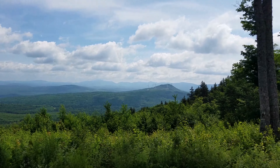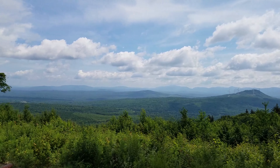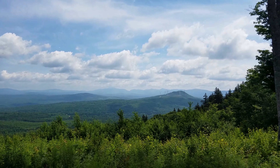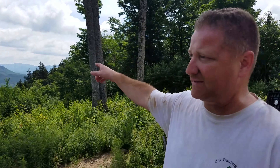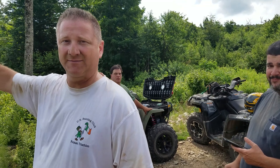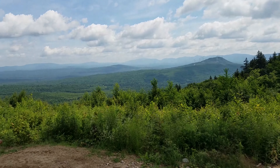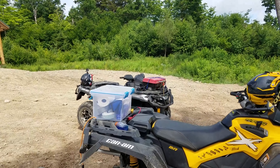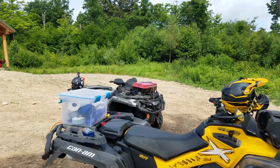We are at the top of Jericho Mountain and the views are just incredible. We're about 2,500 feet up. The ride from the motel to the base of the mountain was about 8 miles, and then about another 4 or 5 to get up here. We brought our griddle — it's over there on the quad. We're going to set up right now, get it all going, and start cooking. We're hungry!